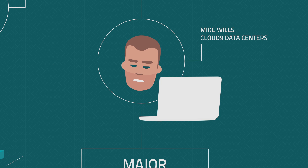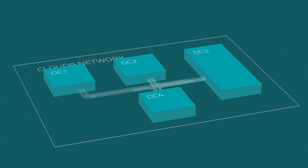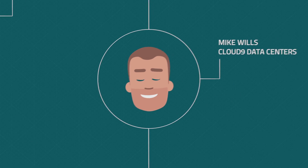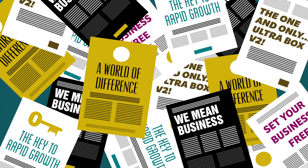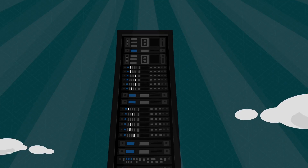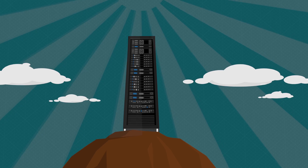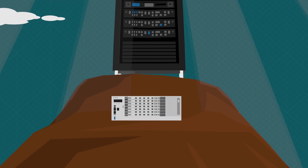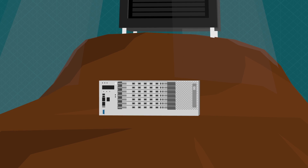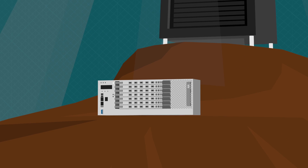The answer is to connect his data centers with transport equipment specifically optimized for data center interconnect networks. To do this, Mike needs to cut through all the marketing hype and find a partner who can deliver. Mike doesn't want to fill his data centers with energy-guzzling godboxes that promise to do everything. He needs a simple plug-and-play solution that's optimized to deliver enormous amounts of bandwidth while at the same time driving down cost, space, and power consumption.